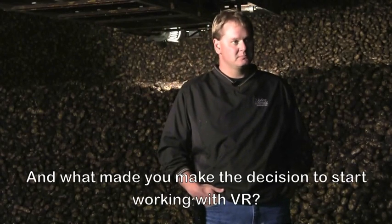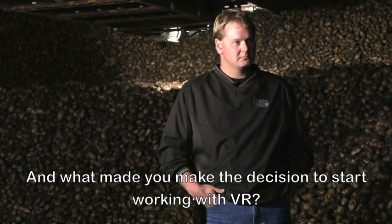What made you decide to start working with VR? Well, it was something I'd heard about and Darby stopped by and was advertising it. We were looking for something to improve our potato quality with the varying soil types in certain fields, so we decided to give it a try and we've been pleasantly surprised.